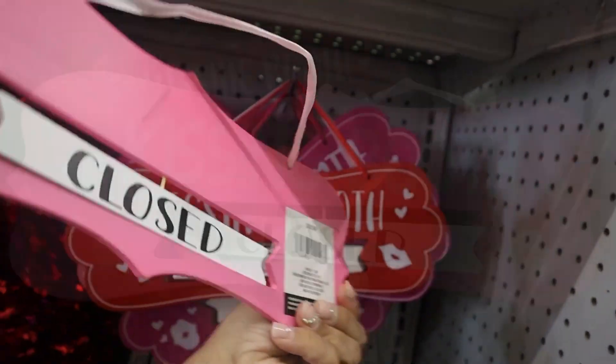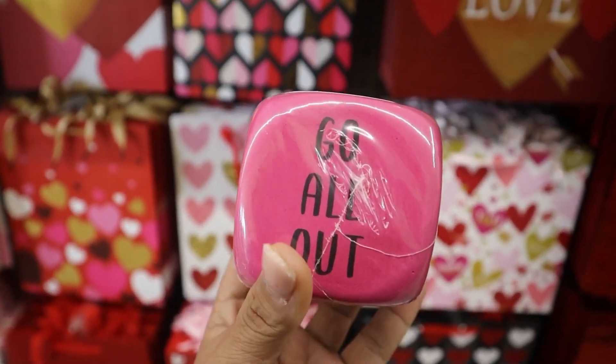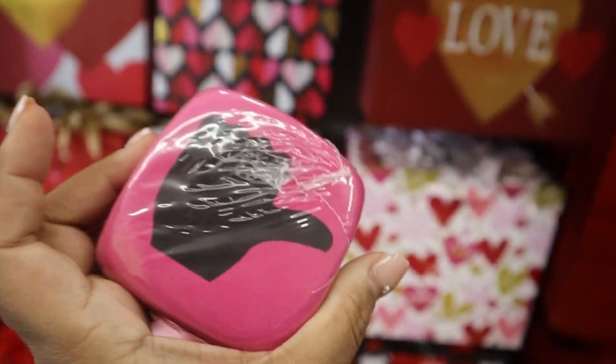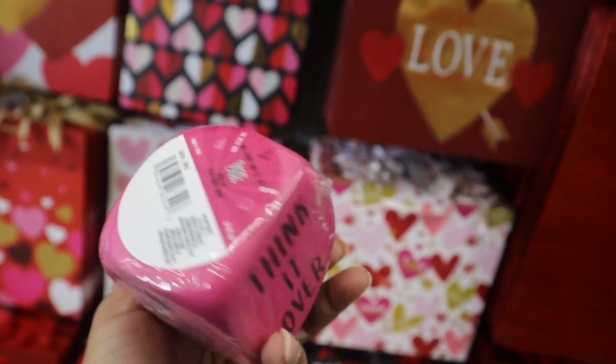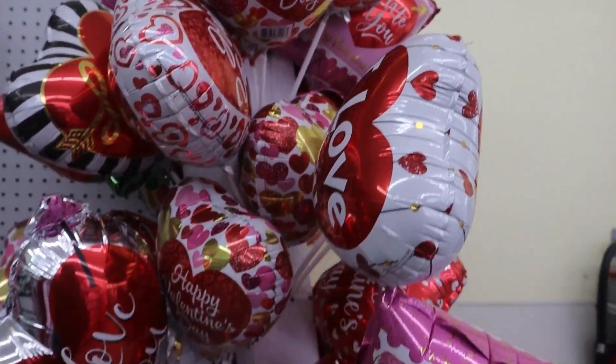This one was so cute, I had to pick one of these up — it was just too adorable for a dollar. I was actually surprised to see this here. It's like the dice game where you say things and you throw the dice. I thought that was really cool for Valentine's Day.